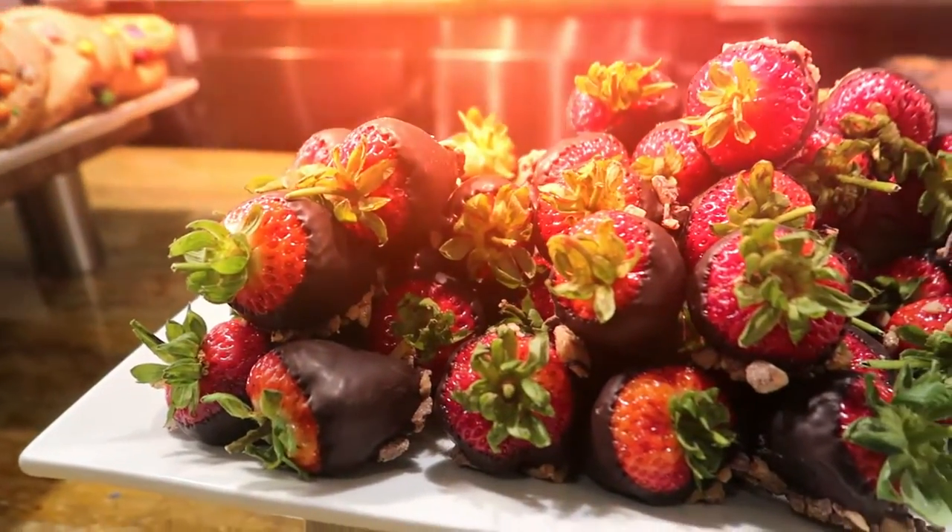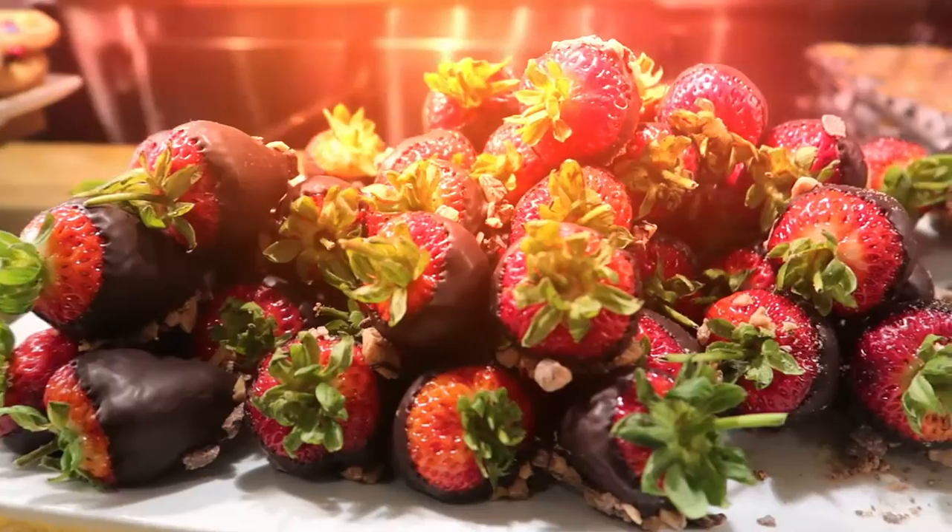Check these strawberries out. I tell you what, Claire will be getting stuck into them. I might as well just take the plate over, I reckon.